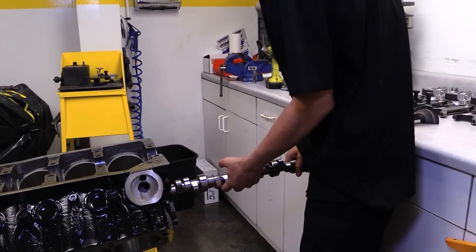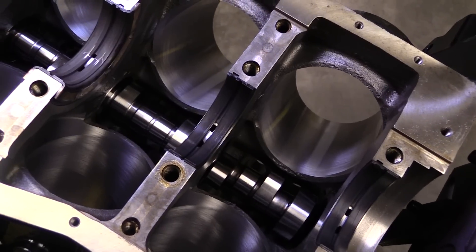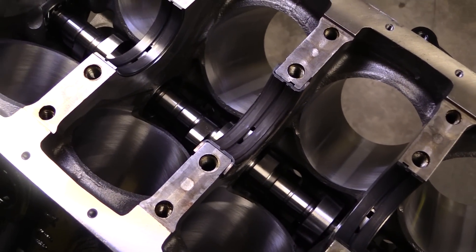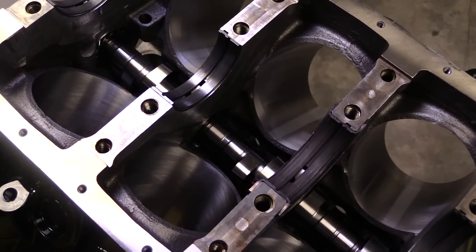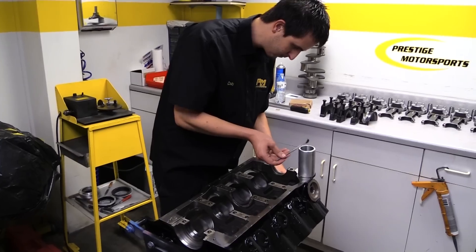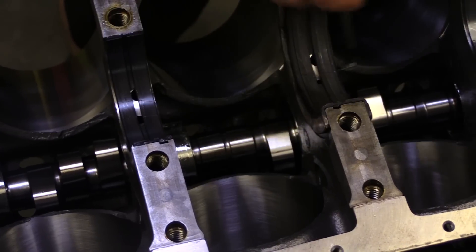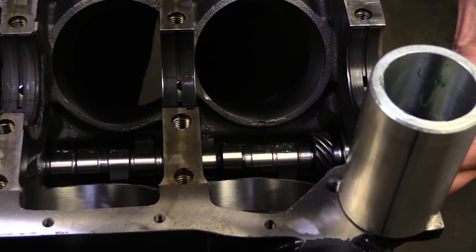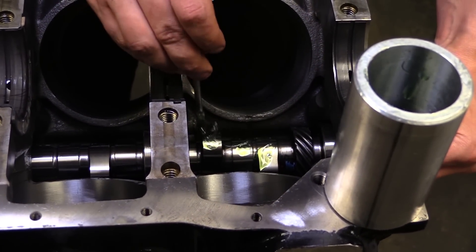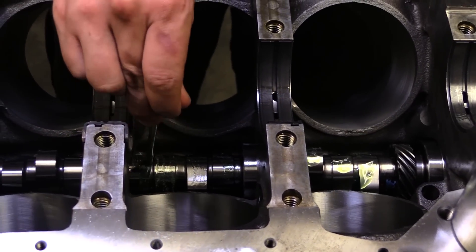The camshaft is a solid roller from Comp Cams, and it's a big boy for a street engine, which means this is probably going to have a pretty beefy lope at idle. There's 258 degrees of duration at 50 thousandths lift for the intakes and 266 for the exhaust, all on a 105 degree intake centerline. With a set of 1.6 to 1 ratio rockers, that will make gross lift 689 thousandths of an inch on the intakes and 681 thousandths for the exhaust.